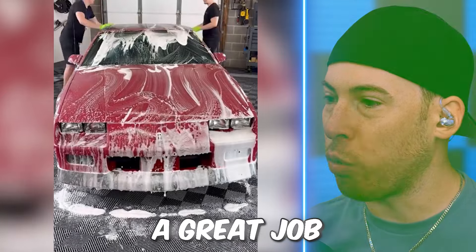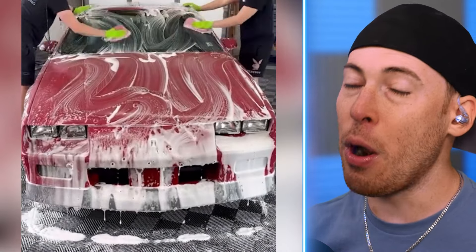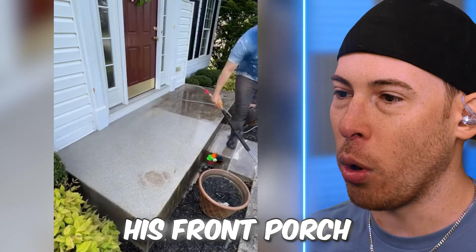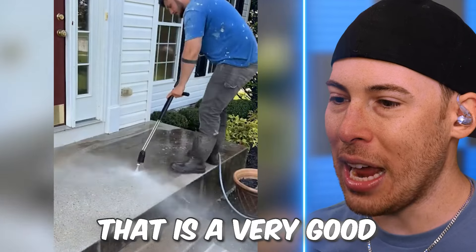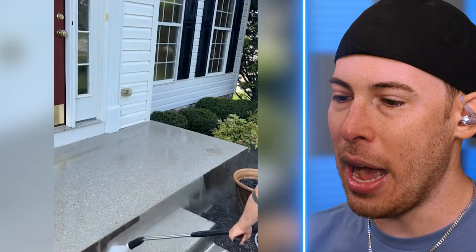They're doing a great job. I am impressed. Very well done. And this guy's cleaning his front porch — look at that. That is a very good pressure cleaning job right there. I could get behind all that.